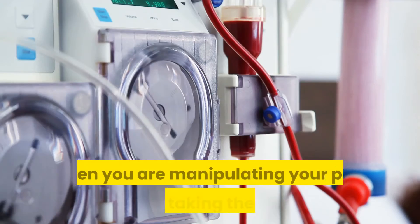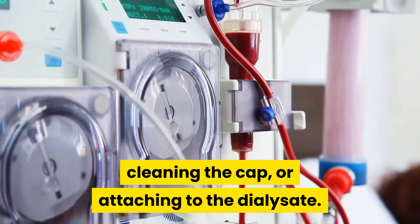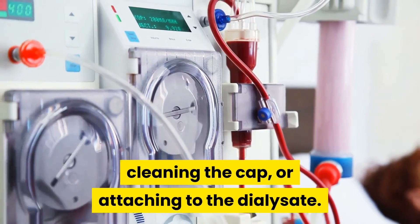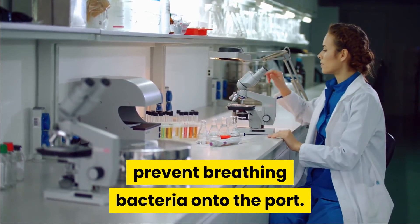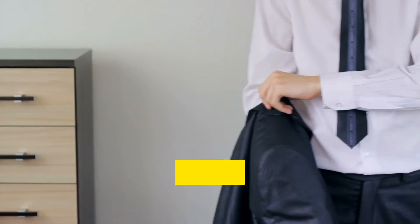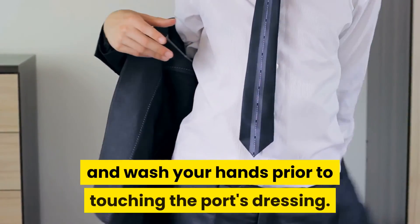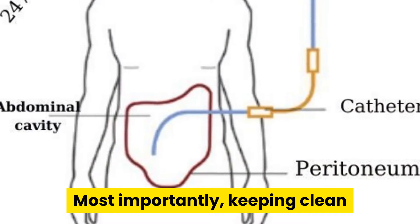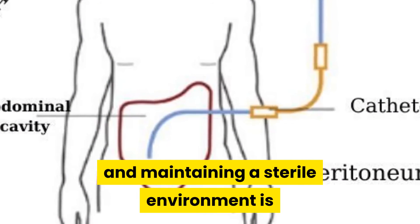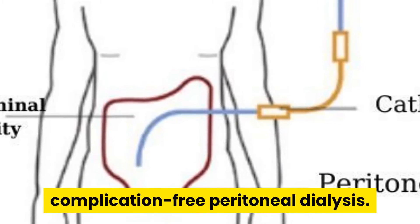When you are manipulating your port — such as taking the cap off, cleaning the cap, or attaching to the dialysate — be sure that you and those around you wear masks to prevent breathing bacteria onto the port. In addition, if you are doing the transfer, you should wear gloves and wash your hands prior to touching the port's dressing. Most importantly, keeping clean and maintaining a sterile environment is absolutely essential to effective, long-term, complication-free peritoneal dialysis.